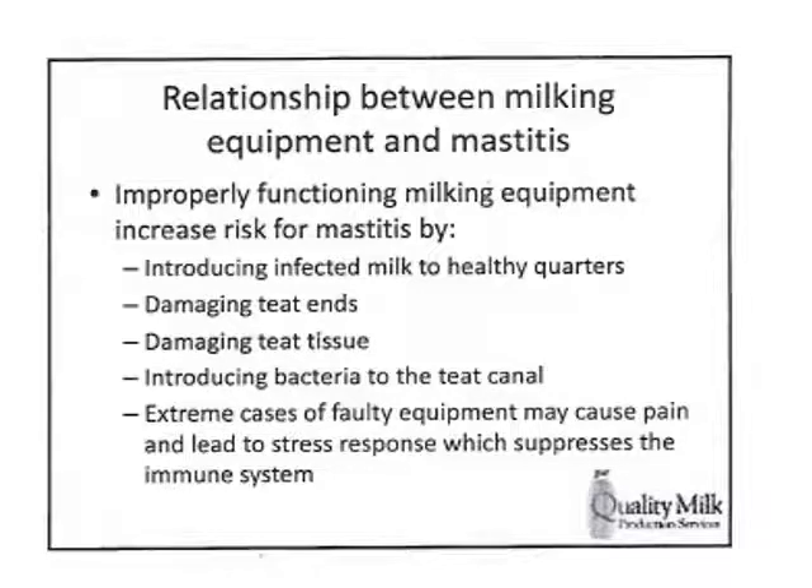The relationship between milking equipment and mastitis: improperly functioning equipment increases the risk of mastitis in a number of ways. It can introduce infected milk to healthy quarters — we'll talk about the impacts of this cross-contamination. We might damage teat ends, which increases the risk of mastitis. We might damage teat tissue. Bruises and similar injuries, if our liners are not collapsing the way they should, can lead to injury and possibly bacteria getting into the teat end.